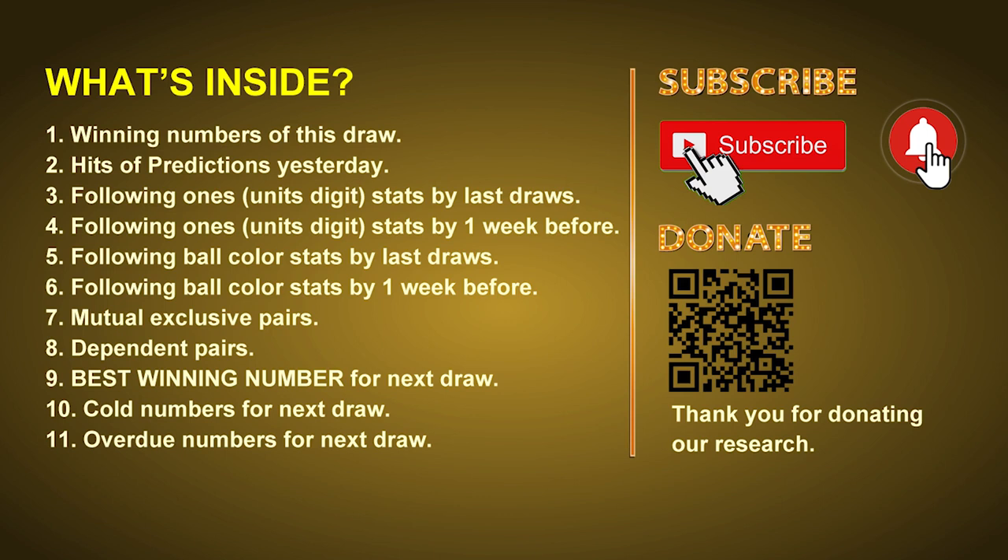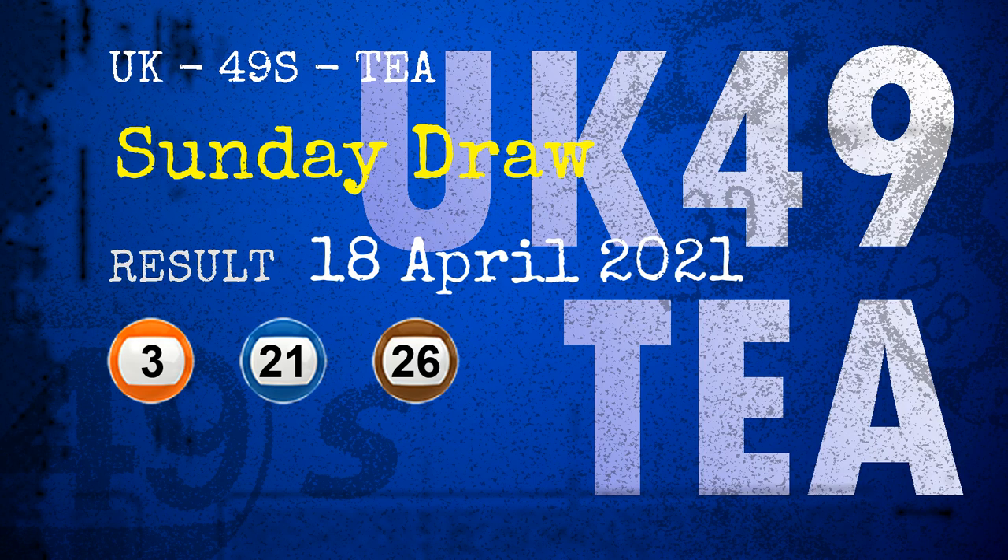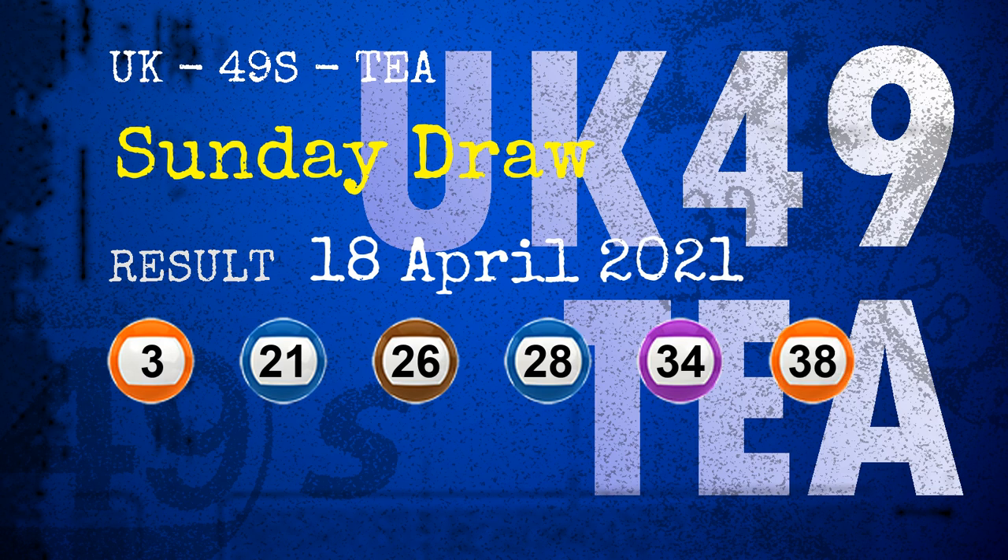The winning numbers of Sunday, April 18, 2021 are 03, 21, 26, 28, 34, 38, and the booster number is 02.